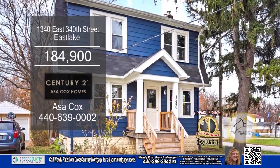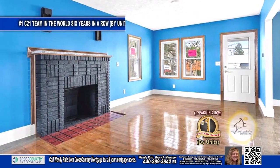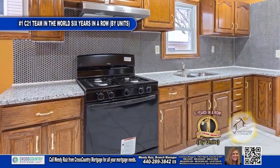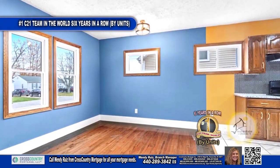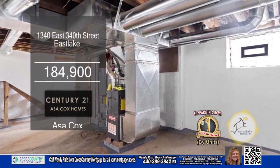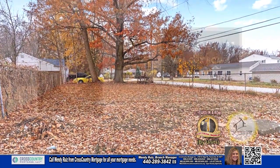This renovated colonial in Eastlake features three bedrooms and one bath. The living room features a brick fireplace and refinished hardwood floors. This updated kitchen has a modern, clean look with a large eating area to enjoy meals with family. The unfinished basement is waiting for your finishing touches. The large backyard is fenced in for your pets. Make an appointment with the number one Century 21 team in the world by units, Asa Cox.